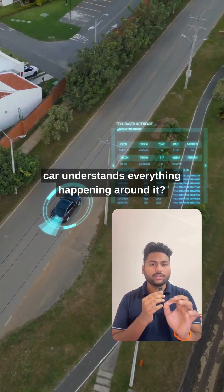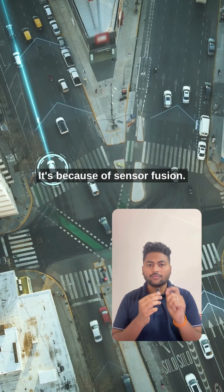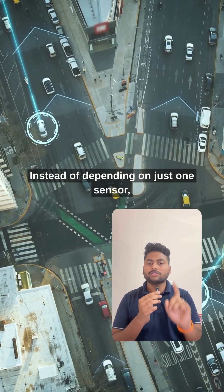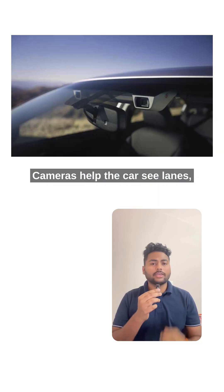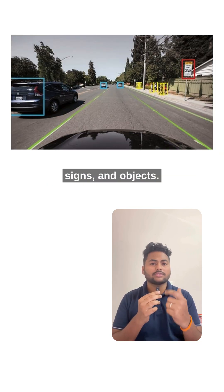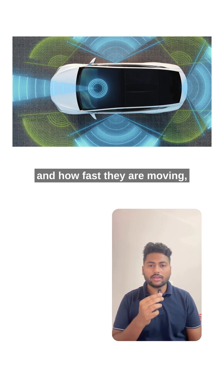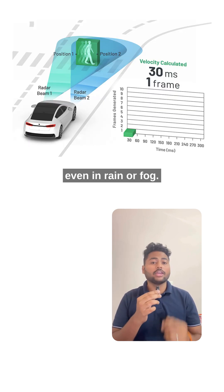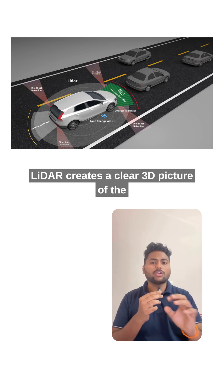Have you ever wondered how a modern car understands everything happening around it? It's because of sensor fusion. Instead of depending on just one sensor, the car uses many sensors together. Cameras help the car see lanes, signs, and objects. Radar measures how far other vehicles are and how fast they are moving, even in rain or fog, and creates a clear 3D picture of the surroundings.